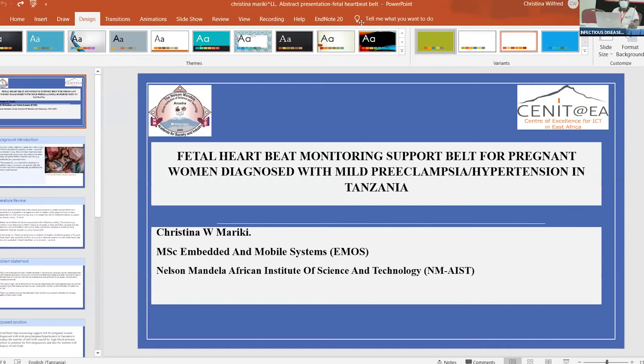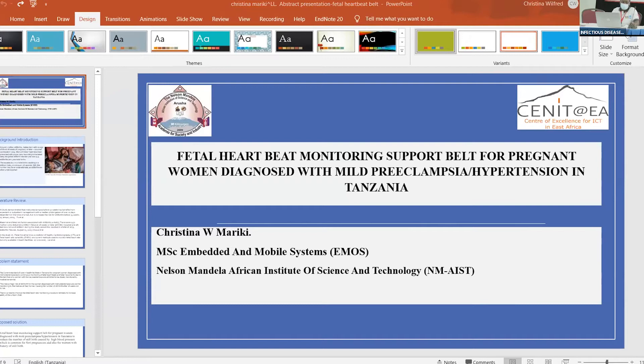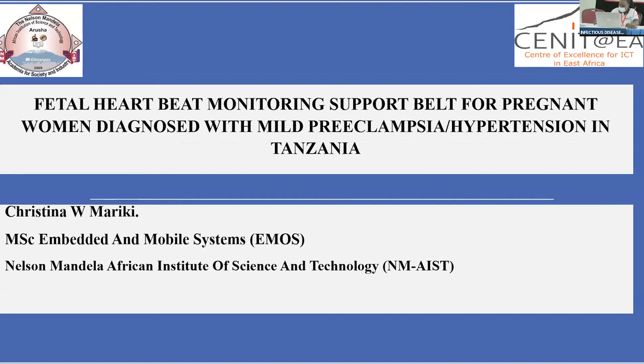Good afternoon and thank you very much for this opportunity. My name is Christina Mariki and I'd like to present my ongoing project about fetal heart rate monitoring support belt for pregnant women diagnosed with mild preeclampsia — a case study of Tanzania. I was inspired by the current situation in health facilities and the rate of stillbirth and neonatal death due to high blood pressure in pregnancy, which is common here given the lifestyle of many women in Tanzania.